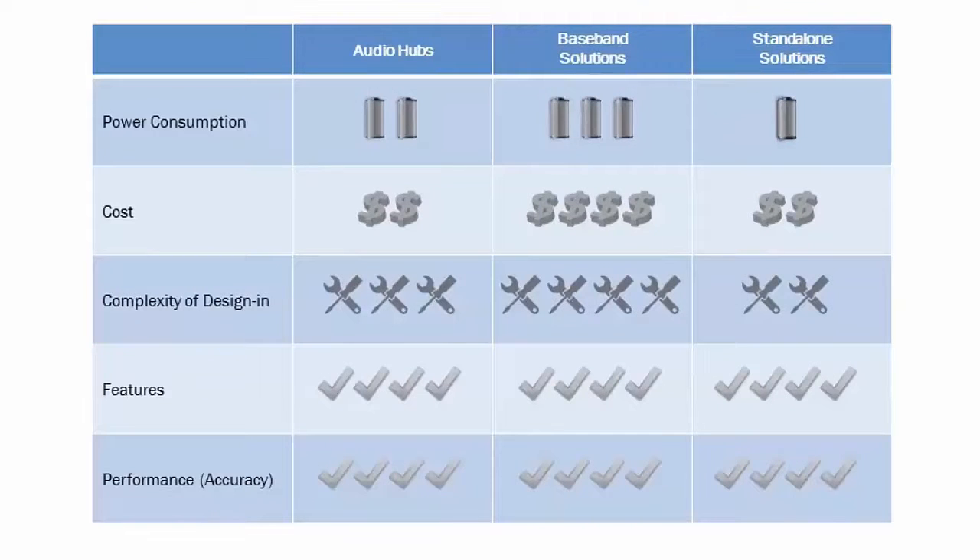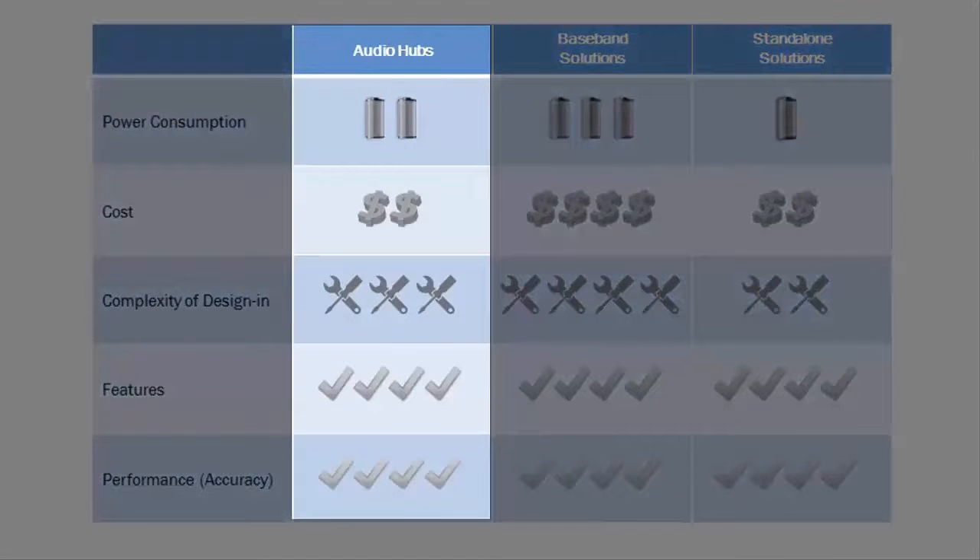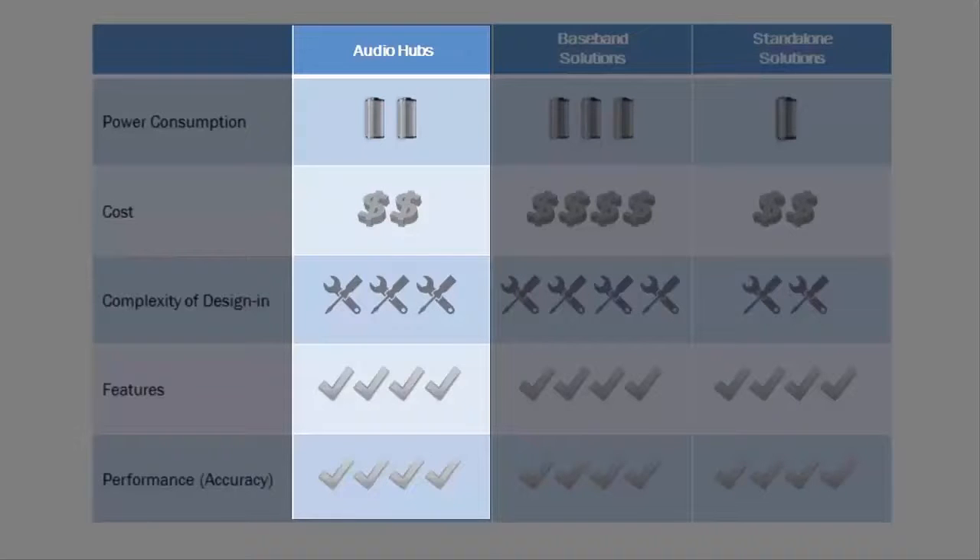Today there are three main types of always-listening voice trigger solutions. Audio hubs are complex, feature-rich solutions with reasonably low power consumption. However, these are relatively expensive and complex silicon devices that come with a lot of features you might not want or need, and in the grand scheme of things, power consumption can still be significant.